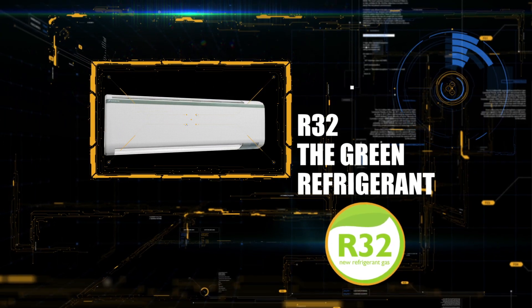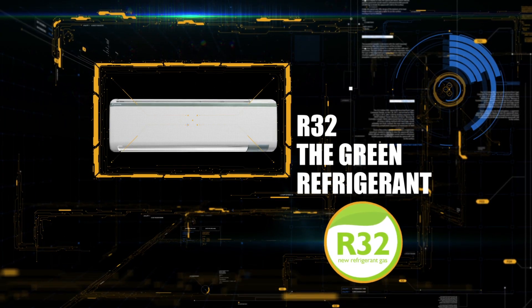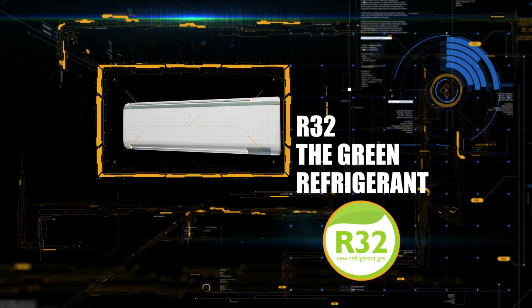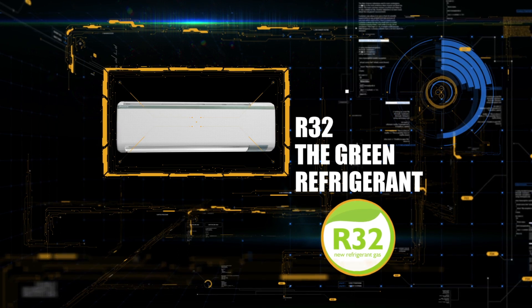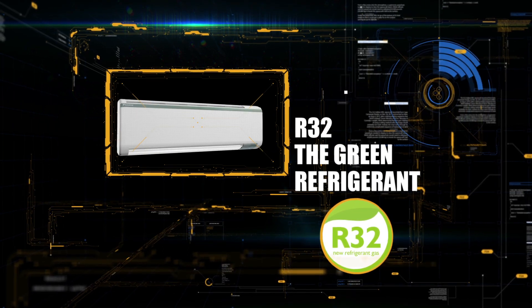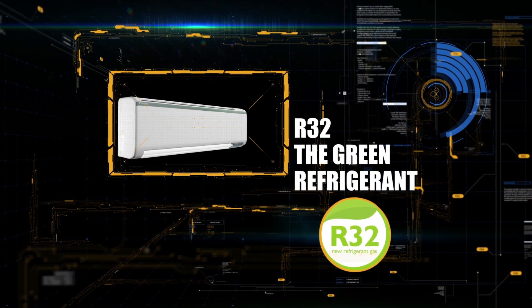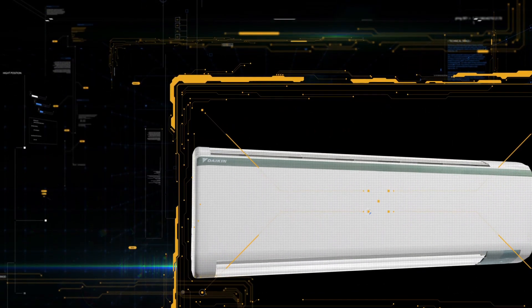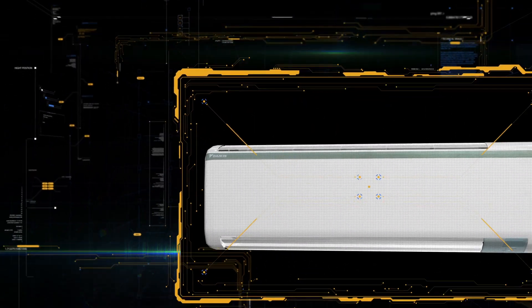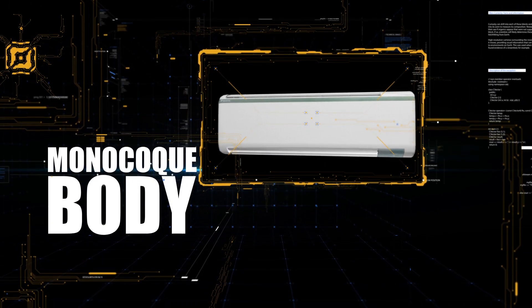The R32 refrigerant has zero ozone depletion potential. This Indian-manufactured AC unit features a single-structure monocoque body, providing it a robust build that eliminates transportation and installation damage.